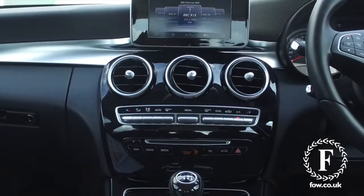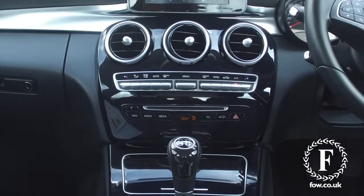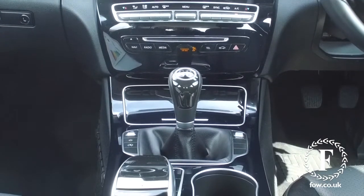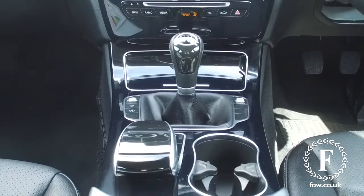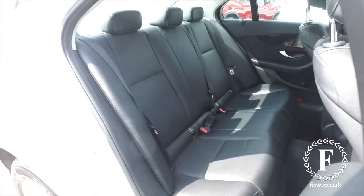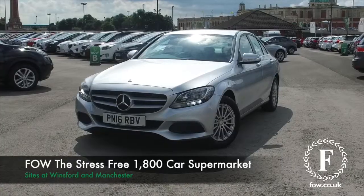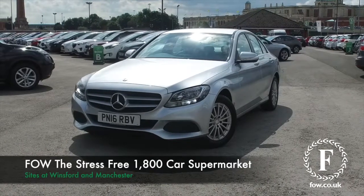If you'd like to find out a little bit more, give our call centre a call. They can answer any questions you might have. You can reserve the car for up to 48 hours. There's no deposit and no obligation. Bring your licence with you, have a test drive, come and discover this great car for yourself at Fords of Winsford.